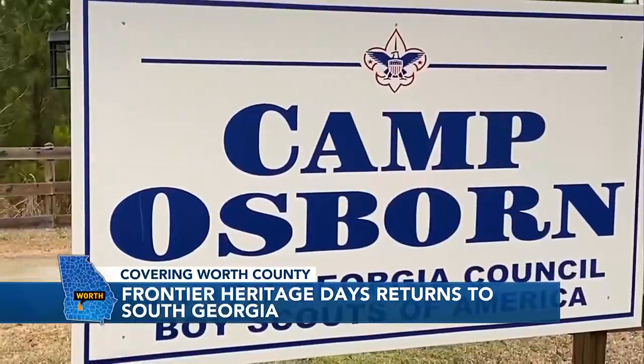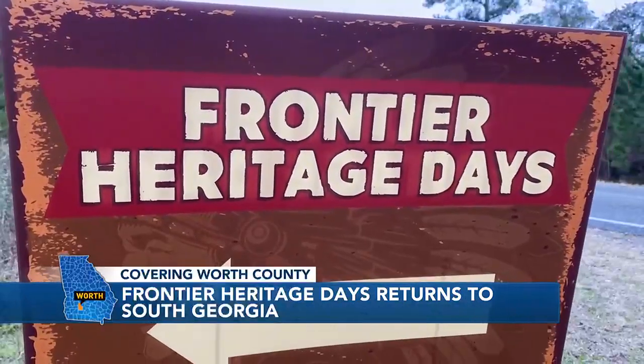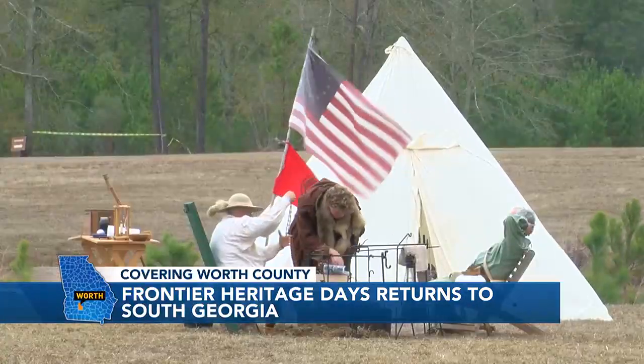The event costs $5 to enter per car, up to five people. That money benefits the Camp Osborne Boy Scouts. It's happening this Saturday from 9 a.m. to 5 p.m. and on Sunday from 9 a.m. to 3 p.m.